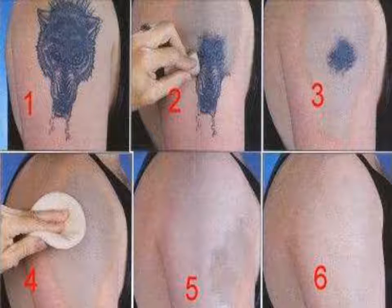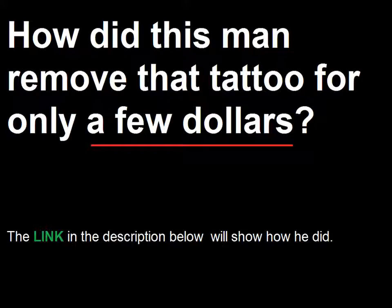Very expensive. But he didn't. He just spent a few dollars. How did this man remove that tattoo for only a few dollars? The link in the description below will show how he did it.